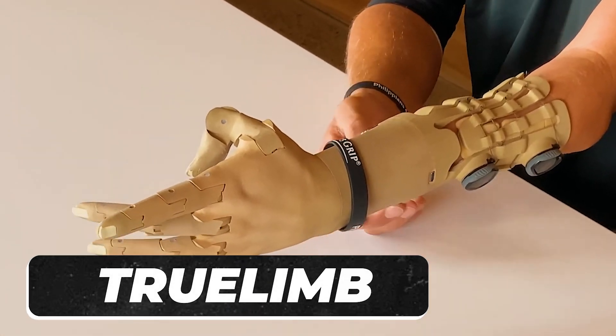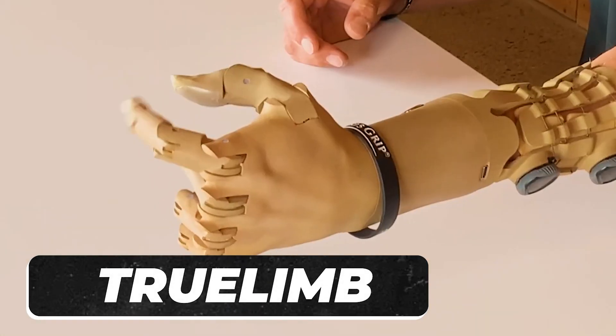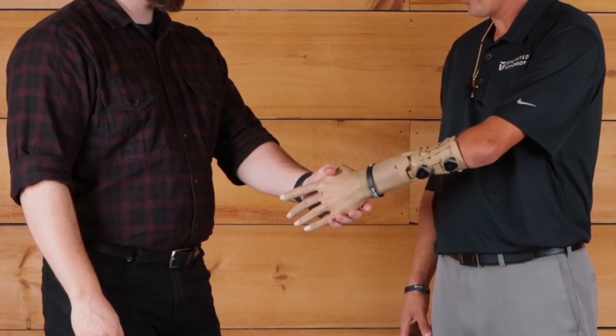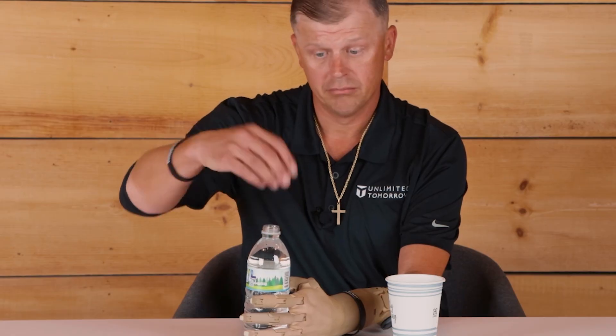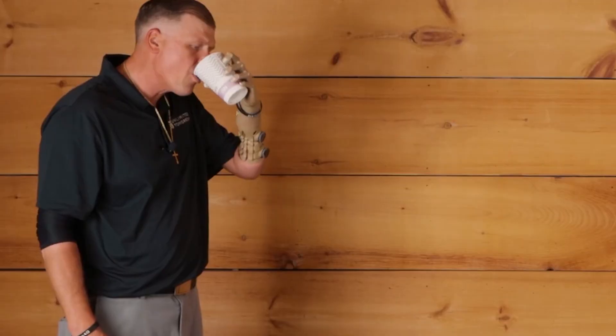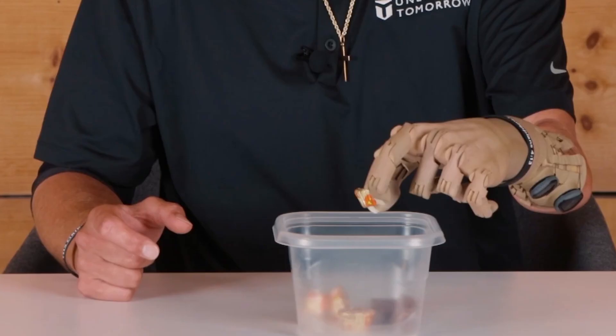What do you think it would feel like to rock a prosthetic arm straight out of a sci-fi flick? Amazing, right? What if your bionic limb not only looked realistic, but also had the comfort and functionality dialed up to 11? True Limb is basically the prosthetic arm upgrade we've all been waiting for. It's got that sci-fi movie vibe, but in the real world. The custom sockets are like a dream — breathable, adjustable, and cozy.